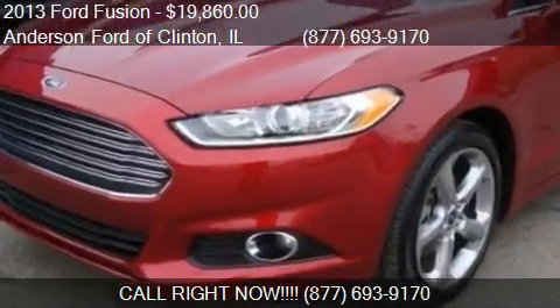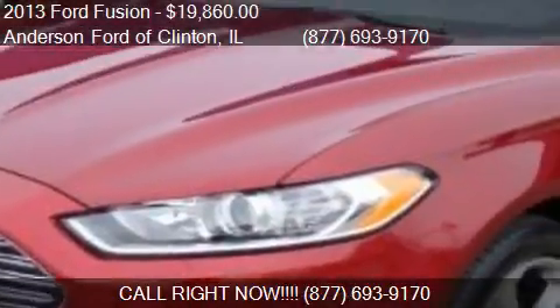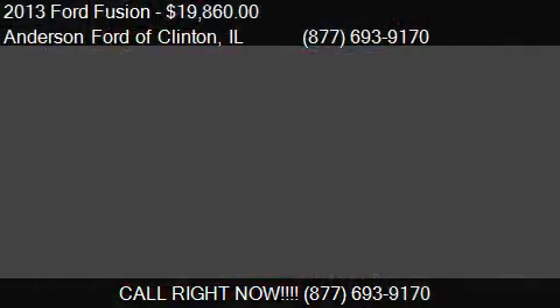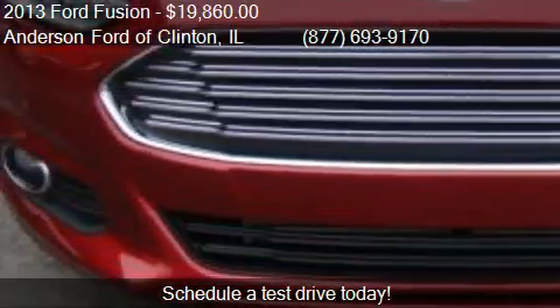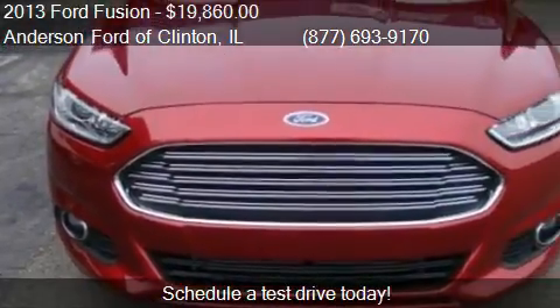This 2013 Ford Fusion is offered by Anderson Ford of Clinton, priced at $19,860. This Fusion is ready to sell, with just over 13,561 miles.